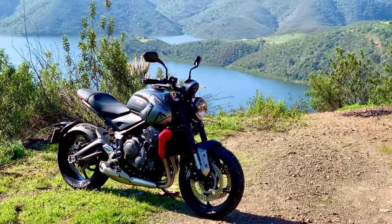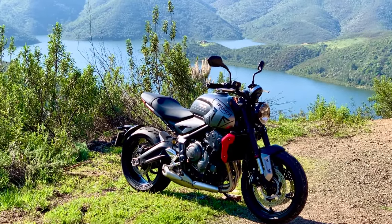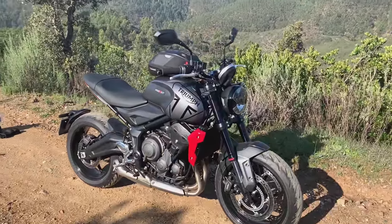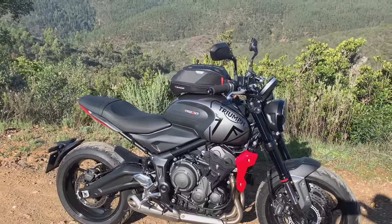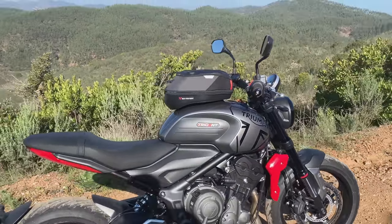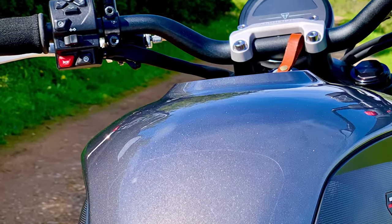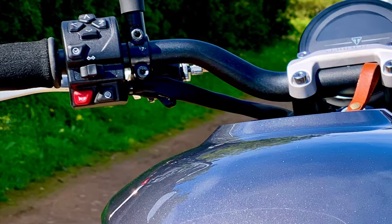Number three: the general fit and finish. Leaving aside the two or three parts that could perhaps have benefited from a couple of extra quid being spent on them, the overall finish on the Trident is at least as good if not better than on my considerably more expensive Street Triple. The paint on the tank is deep and lustrous and really pops in the sun. The plastics are all good quality and the switchgear is logically laid out, except for the horn button which is too small and difficult to press in an emergency.